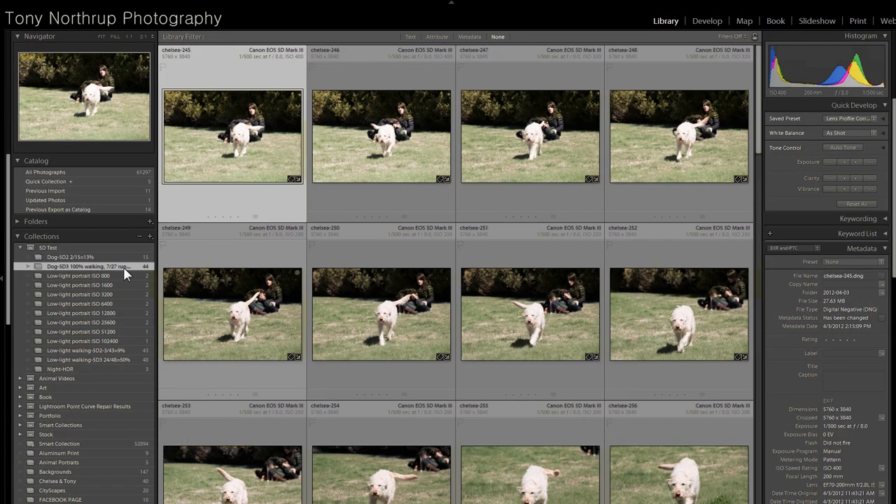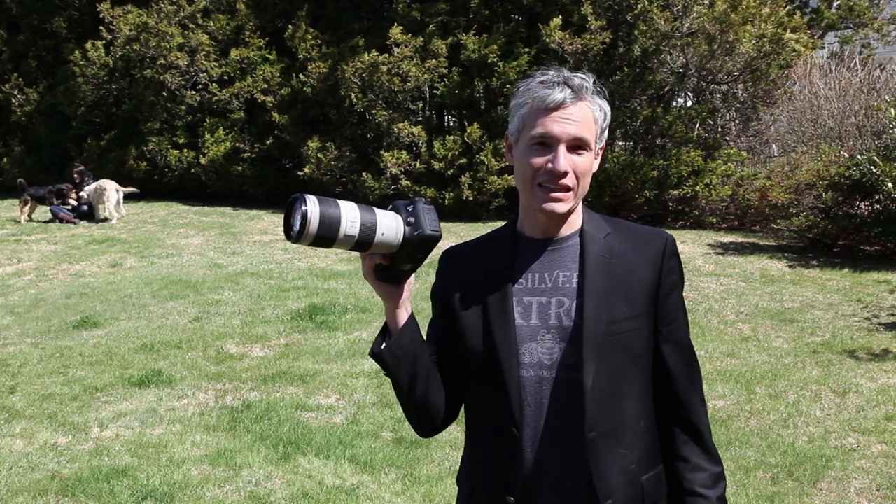So about twice as good with a running subject. Walking, the 5D Mark III got right about 100%. As you can see, the autofocus system on the 5D Mark III makes it the clear winner.